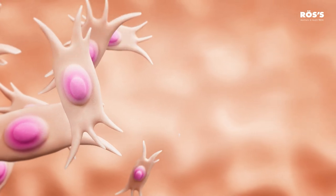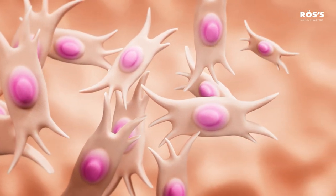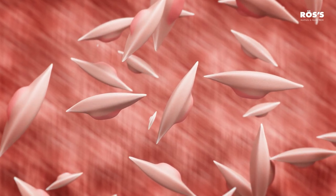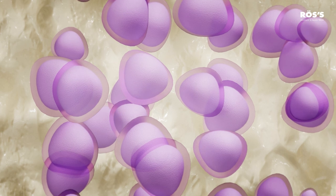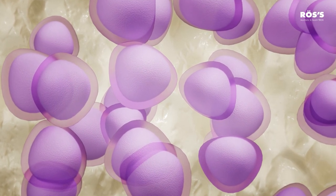Mesenchymal cells have the ability to differentiate into other cells, such as fibroblasts — present in the skin and tendons — promoting the synthesis of collagen and elastin. They also differentiate into myocytes, present in the muscles, improving muscle flexibility, into chondrocytes, present in cartilage, or osteocytes, present in bones, repairing and restoring their functionality.